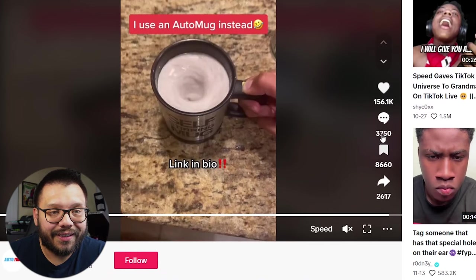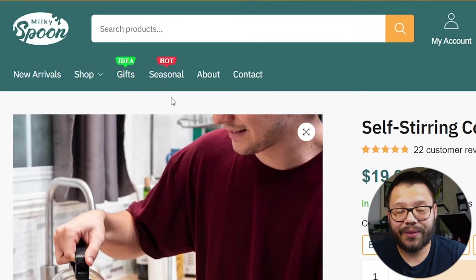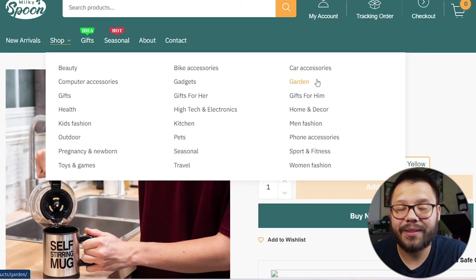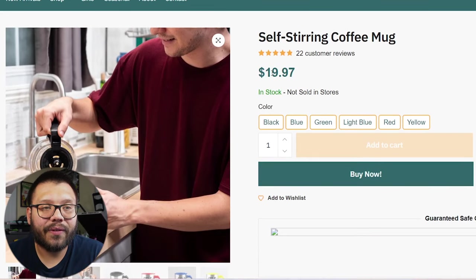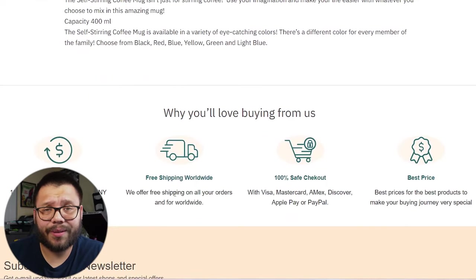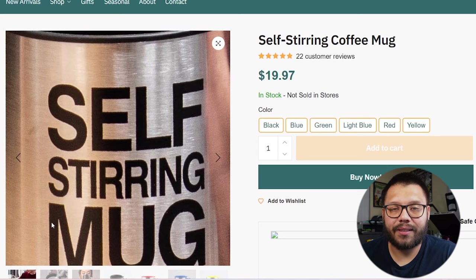It's got 156,000 likes, 3,000 comments, and just under 9,000 saves. Let's take a look at the seller's website — we have Milky Spoon. The name and the logo go really well with the product itself. The color scheme looks pretty good. They have the cost at $19.97, it's apparently not sold in stores, and they have different colors. I like the fact that they're not overbearing you with information and pictures. One thing I would change is the self-stirring mug literally has a huge sign on it that says 'self stirring mug' — I'd leave it blank or add another design. Try offering different variations with different looks.